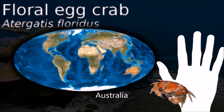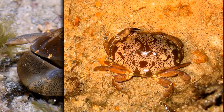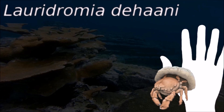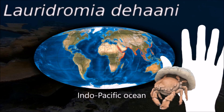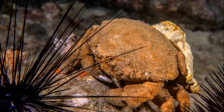Crabs are decapod crustaceans which typically have a very short projecting tail, usually entirely hidden under the thorax. They are generally covered with a thick exoskeleton composed primarily of highly mineralized chitin and armed with a single pair of claws. They typically walk sideways because of the articulation of the legs, which makes a side-long gait more efficient.